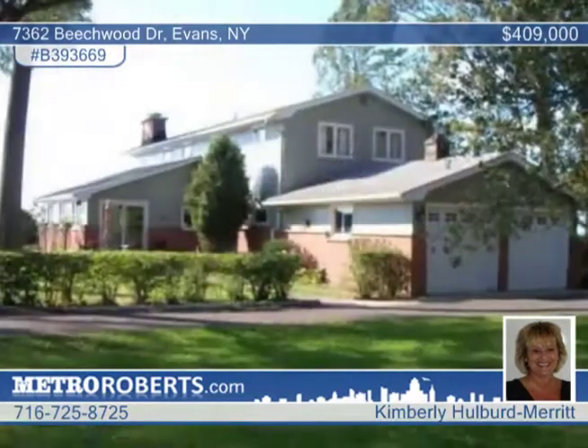Walk to Sturgeon Pointe Marina from this great four-bedroom, three-and-a-half bath home offered by Kimberly Hulbert Merritt.